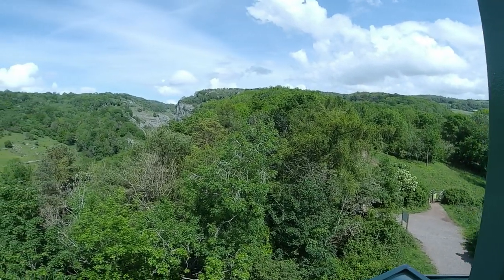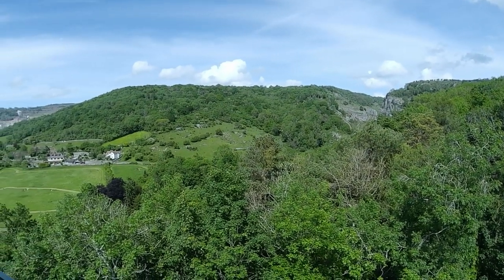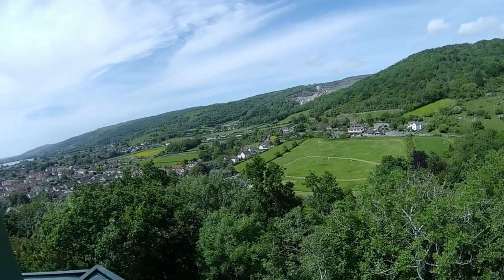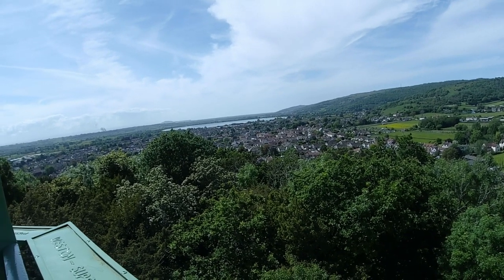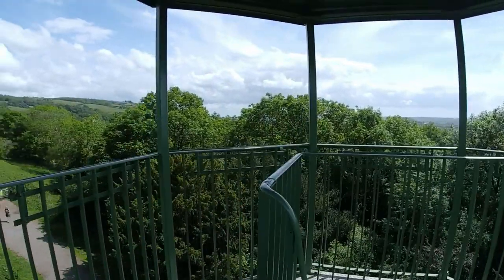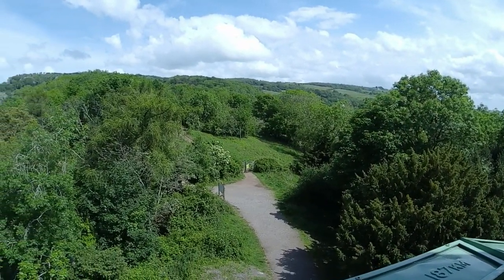A quick vlog here from the lookout tower at Cheddar Gorge. I'll swing the camera around — that's the gorge over there, and the view from up here is pretty amazing. Down in that direction you can just about see the reservoir, which I cycled out to yesterday. This lookout tower is quite an amazing thing — just having a 75-minute stop here to take a few pictures.